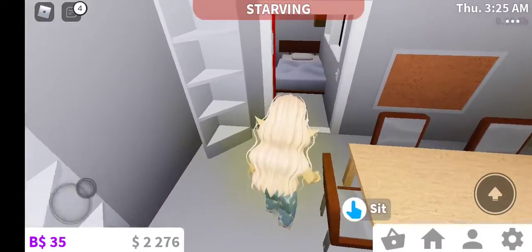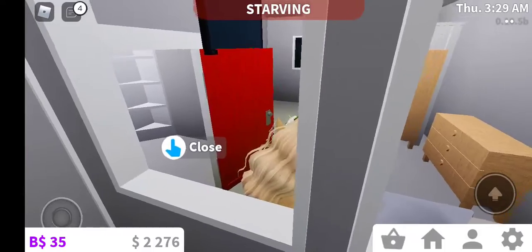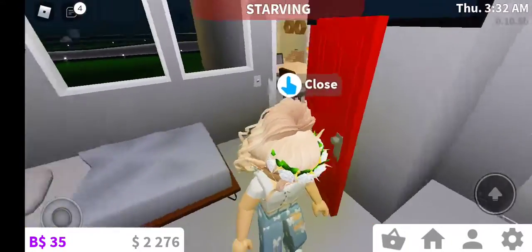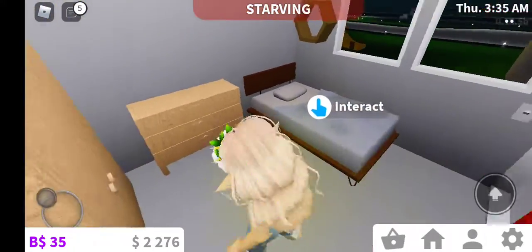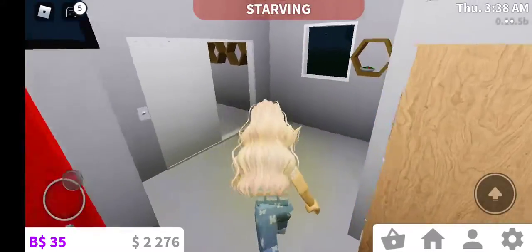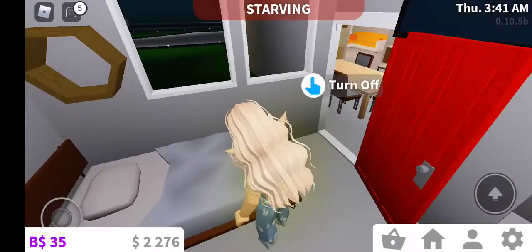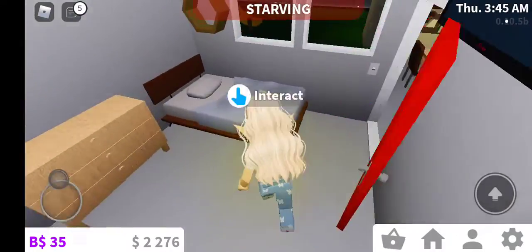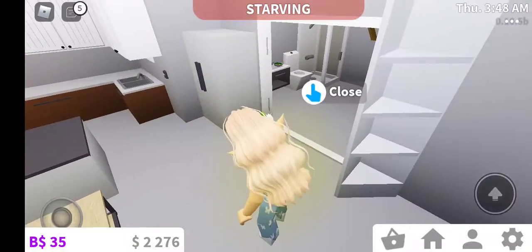Moving on from there is the guest bedroom. There's a dresser here, dresser there, and then bunk beds and a regular bed — just in case it's like a grown-up or something. And bunk beds in case they have two kids, so they can share.